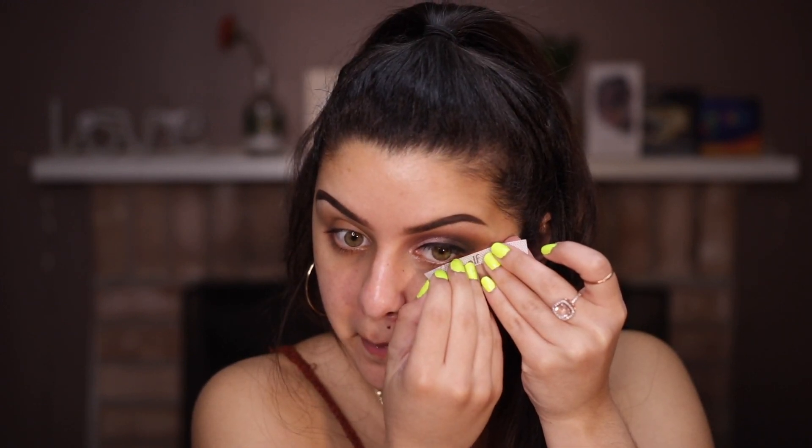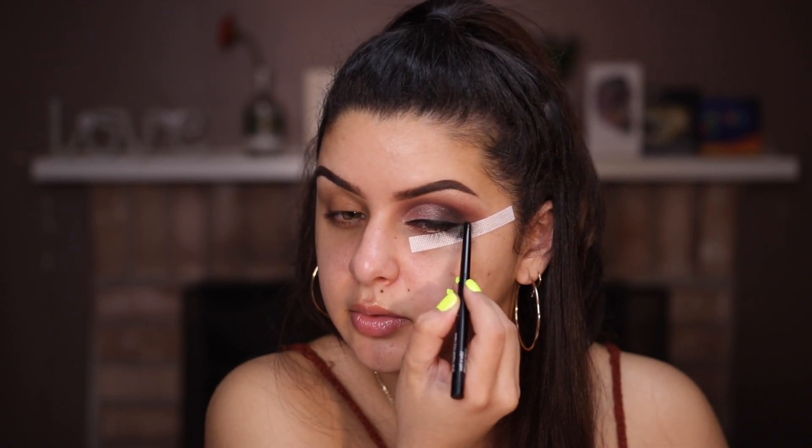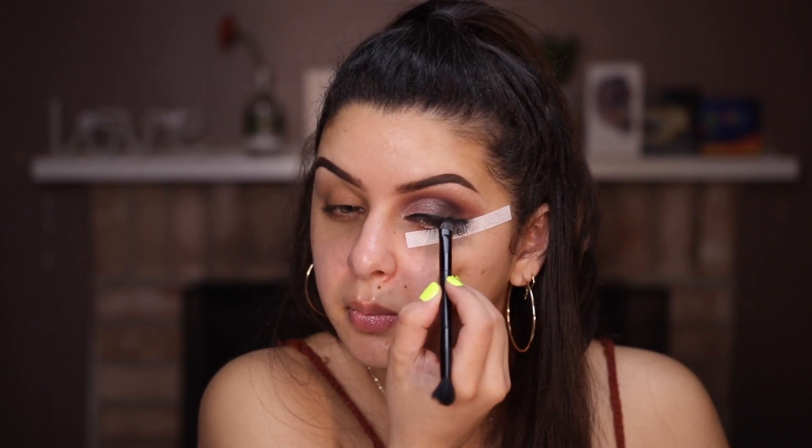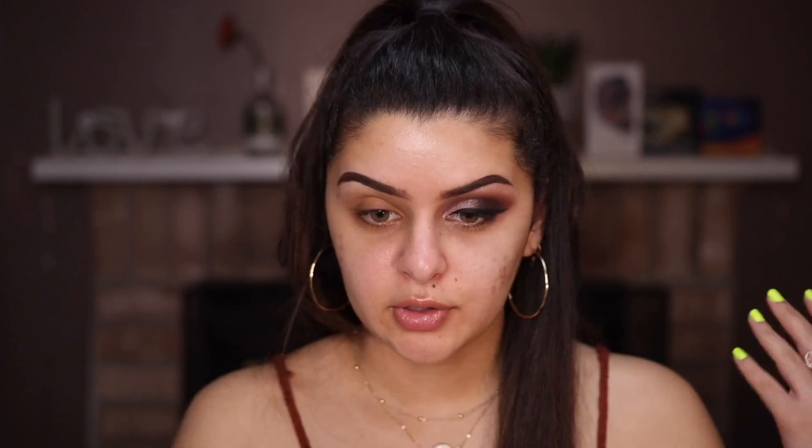I'm taking the black shade from the palette with a small brush and blending it out to create a smoked-out wing. I'm struggling with this pencil — so bad — but I'm going to just fast forward the second eye and get back to doing my face. I'm feeling pumped right now because I'm home, drinking some wine, and feeling good.